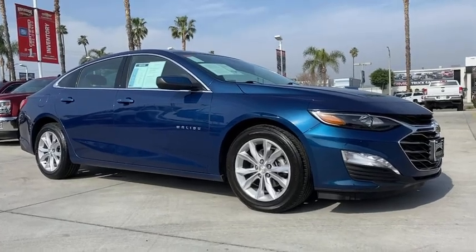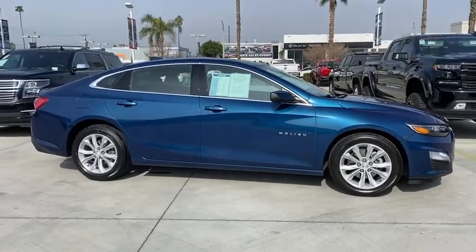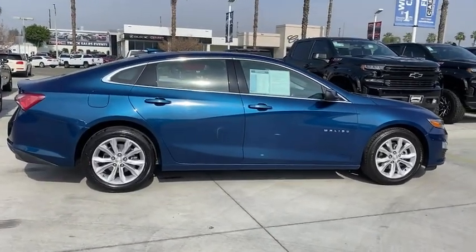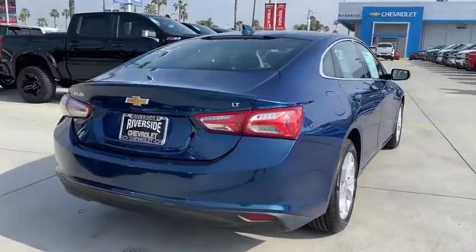Make a great choice today with the 2019 Chevrolet Malibu, a combination of performance and fuel economy. The Malibu is a great commuting car. This vehicle has less than 35,000 miles. Here are some of this vehicle's great options.